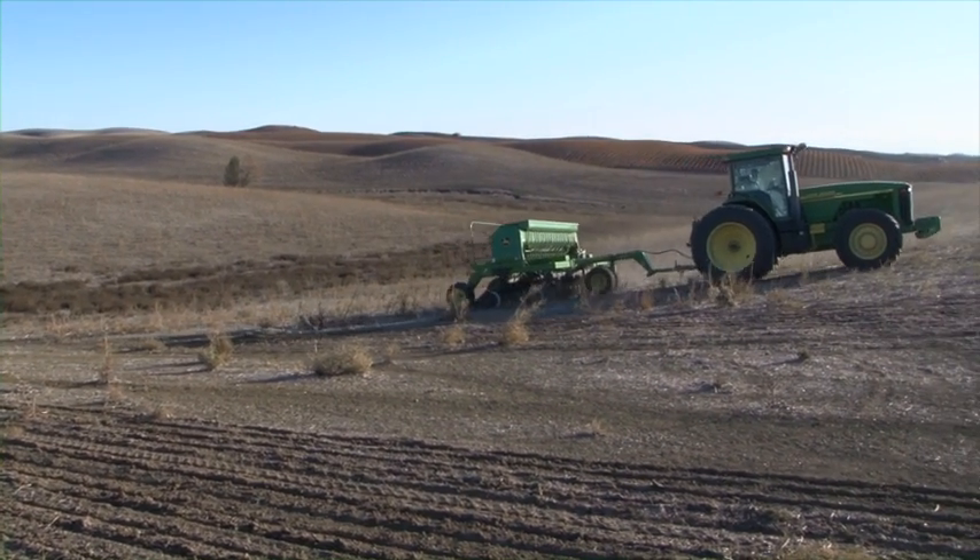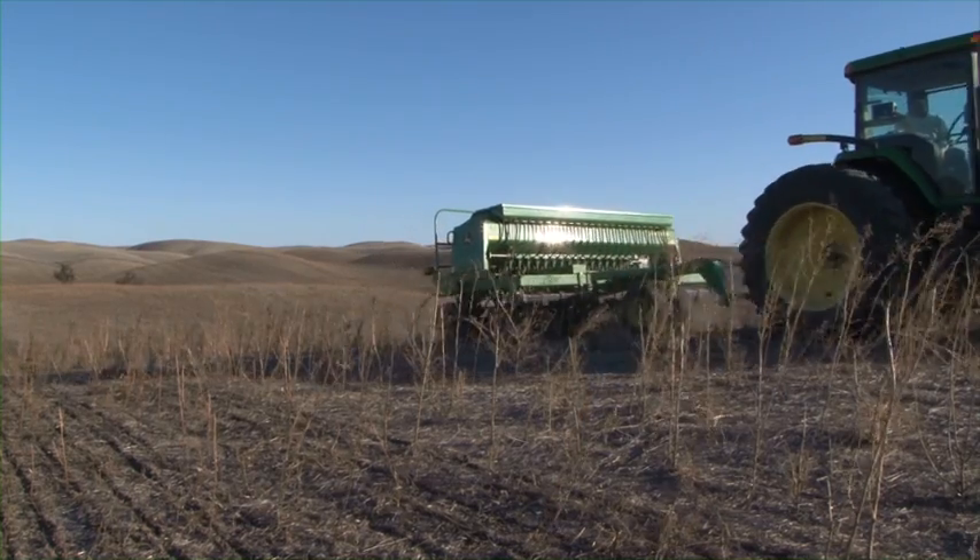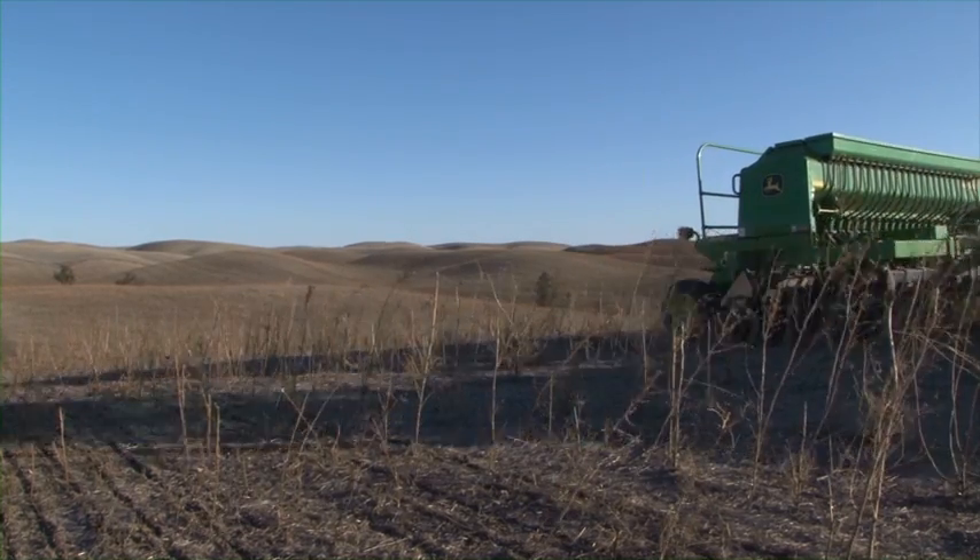No-till is exactly how it sounds — to use as minimum amount of soil disturbance as you can afford. That introduces a whole new way of thinking about how to do agriculture. I saw a bumper sticker one time that said 'stop treating your soil like dirt.' And that's kind of been my mantra now: I look at what does my soil need, and that's what we try to do.